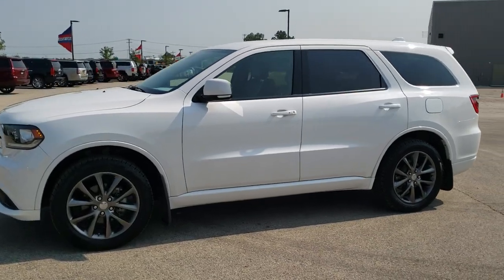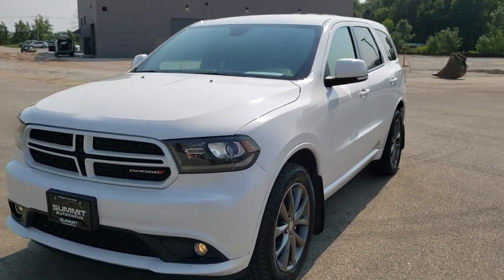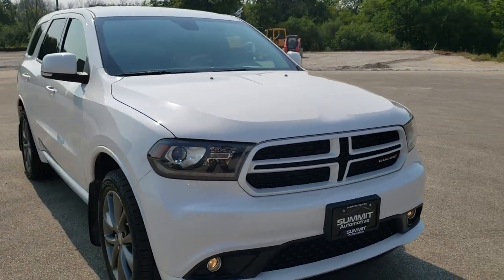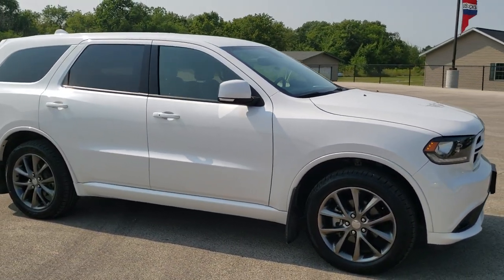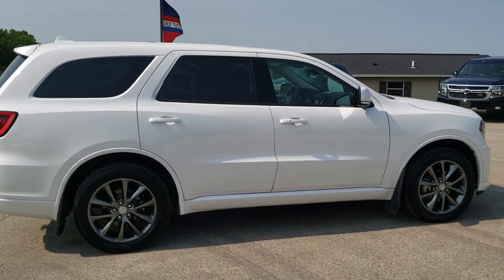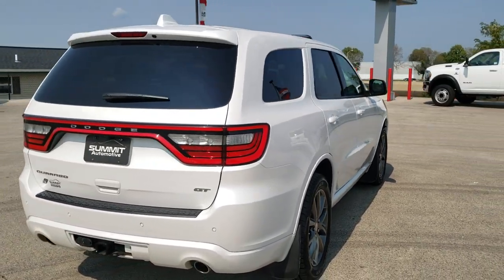This is stock number 10857. We are here at Summit Automotive in Fond du Lac, Wisconsin — your new and used Dodge and Durango headquarters. Today we are checking out this super clean 2018 Dodge Durango GT. This vehicle has the award-winning 3.6 liter Pentastar V6 motor. It has been fully safety inspected by our service shop, has a fresh oil and filter change, all fluids have been checked and topped off, and this vehicle is 100% ready to go.